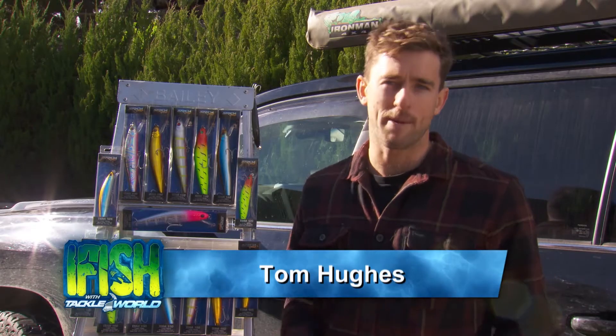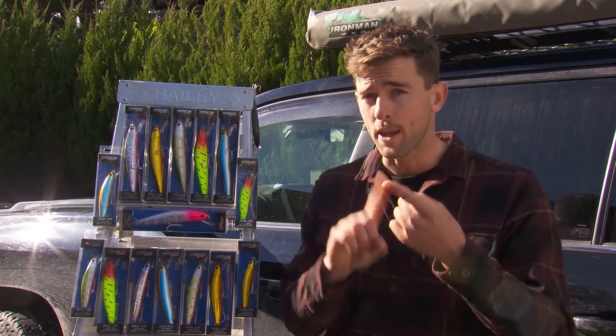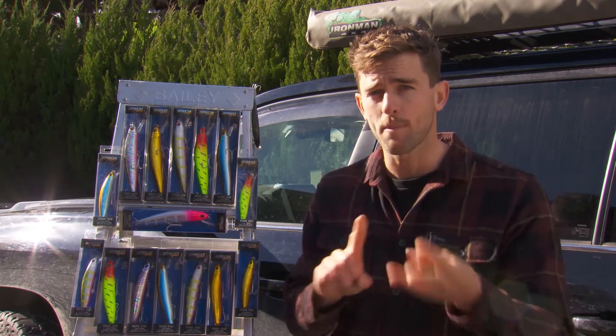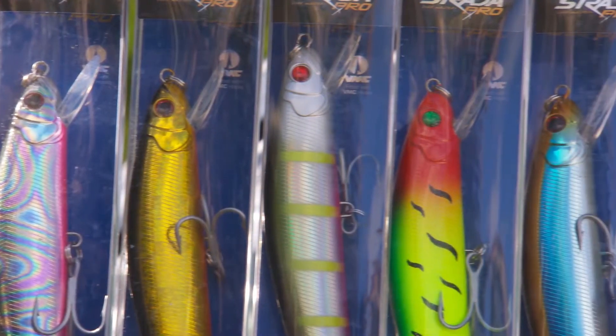Every single angler dreams of barramundi fishing success, and at the end of the day it all comes down to three things: being at the right place, at the right time, with the right lure. And the Strata Pro Terra range of lures is the final piece to that puzzle.